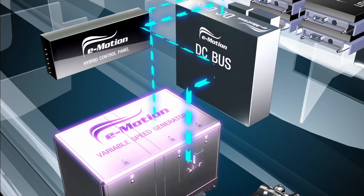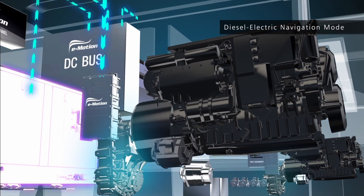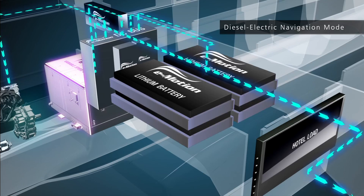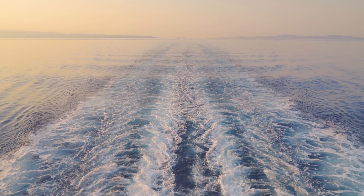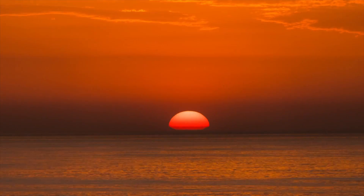The variable speed generator powers the electric motors and propulsion, feeds the hotel load, and charges the batteries. Move the 60 Solar Power to your desired destination in a fuel-efficient manner. Upon arrival, choose zero emissions anchor mode.